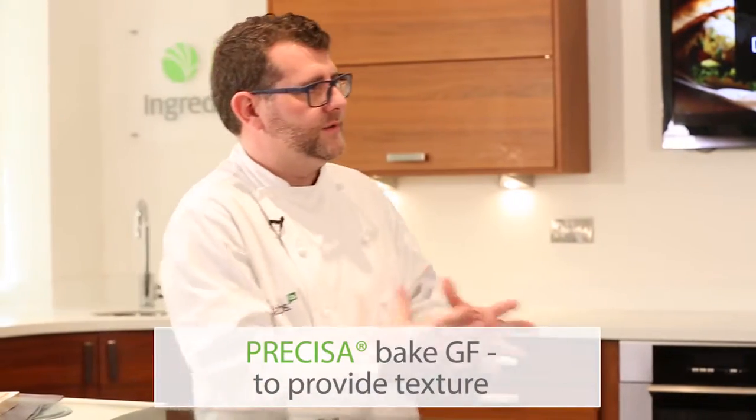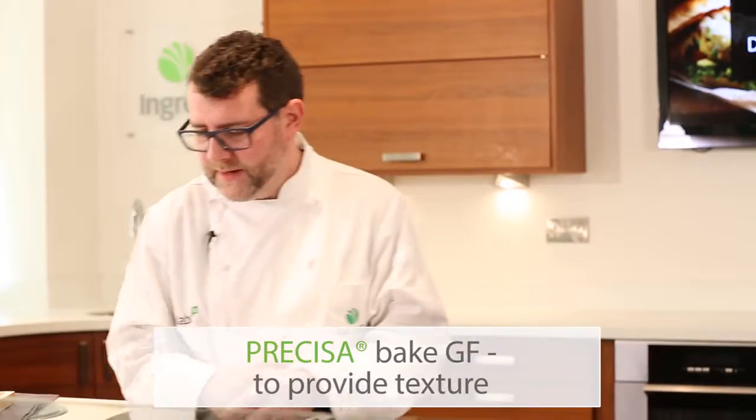We've got one of our new products that we've brought through — Pratisa Bake GF texturising system — and that provides the perfect texture.